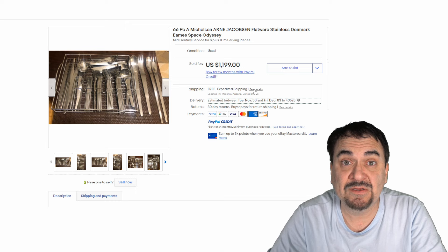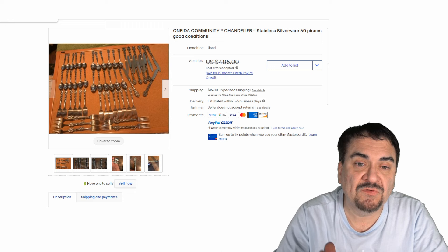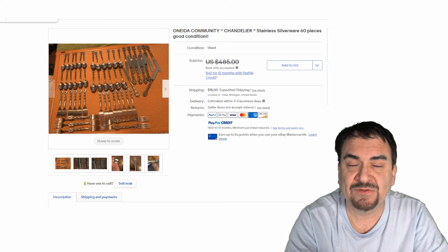Now here's an Oneida Community set — this one went for over $400 just for knives, spoons, and forks. The serving sets you can sell separately or together also — they all sell. Even individual serving pieces from silverware sets like this can get you $20 to $30 if it's from the right pattern.